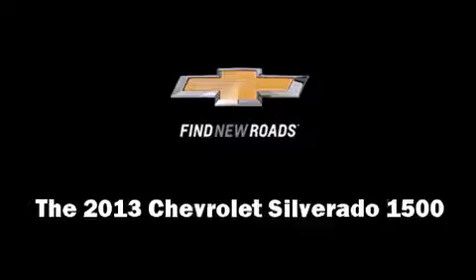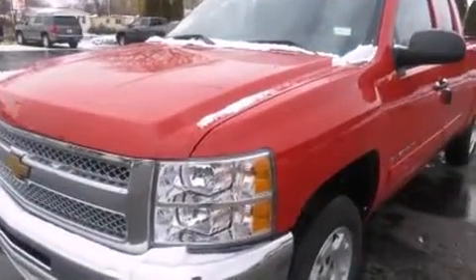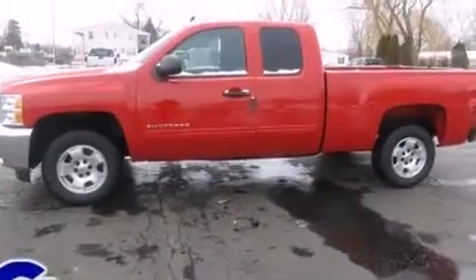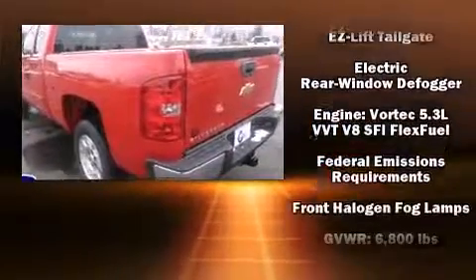You're going to love the 2013 Chevrolet Silverado 1500. It features an automatic transmission, rear-wheel drive, and a powerful eight-cylinder engine. Top features include air conditioning, a trip computer, a rear step bumper, heated door mirrors, remote keyless entry, and much more.